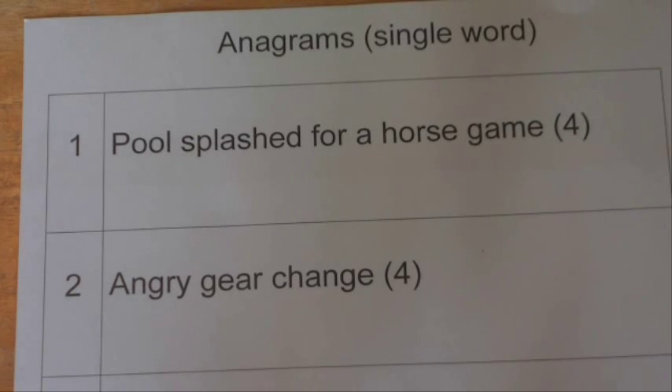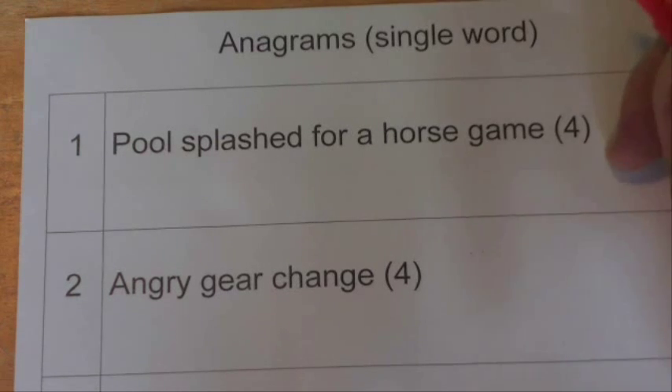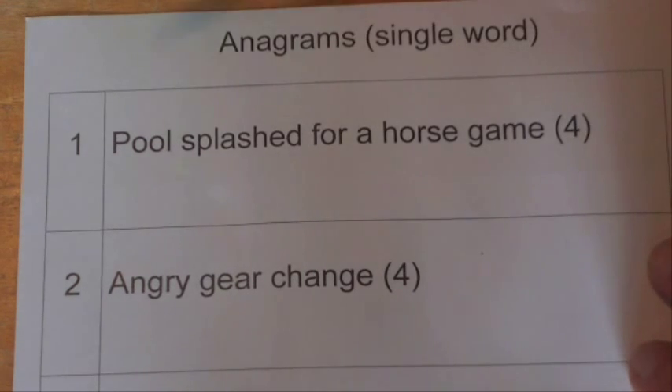Hi there. Today I'm going to show you how to solve cryptic crosswords — well, in this case the anagram clue for cryptic crosswords. With cryptic crosswords there are many different types of clues, but in this case, if it's an anagram, I'm going to help show you a few little tips and tricks on how to solve it.